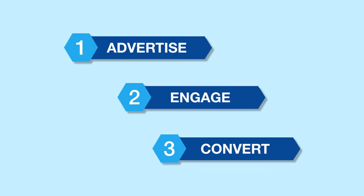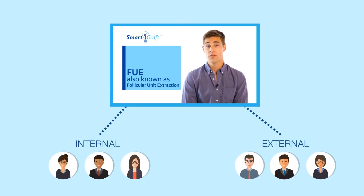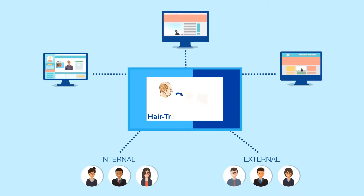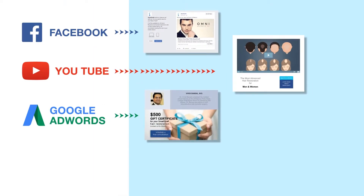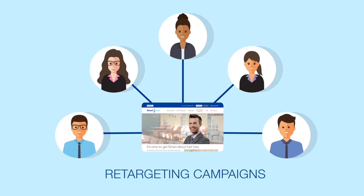This is how it works. We build three essential and integral components in your SmartGraft marketing system. First, advertising. We reach out to potential SmartGraft patients through internal and external video ad campaigns across multiple online advertising channel platforms like Facebook, YouTube, Google AdWords, and email campaigns. We further engage your potential patients through a SmartGraft landing site and retargeting campaigns.